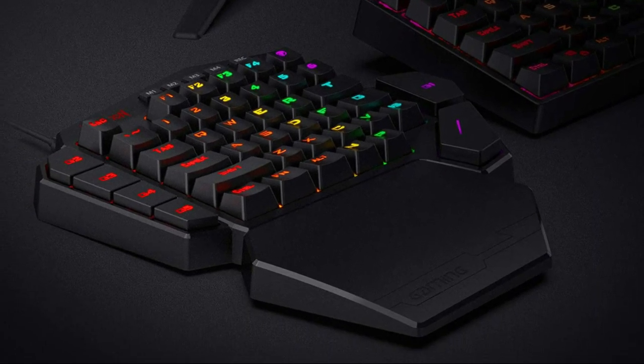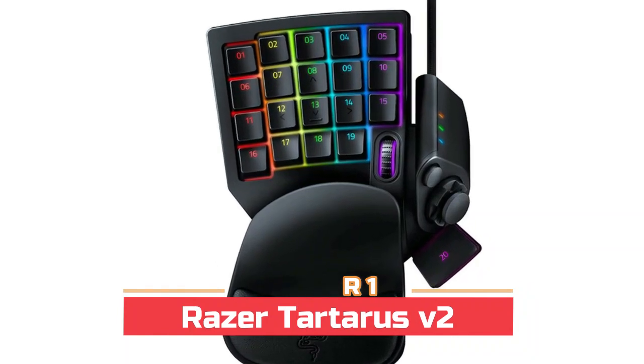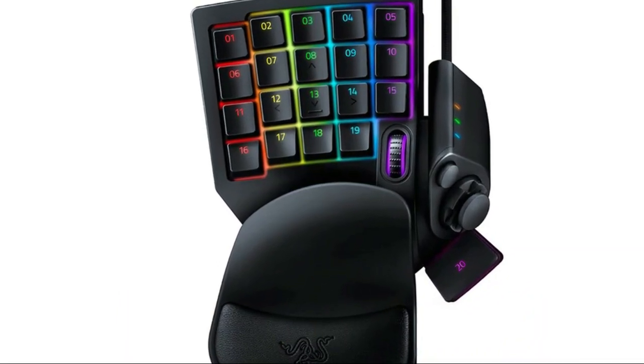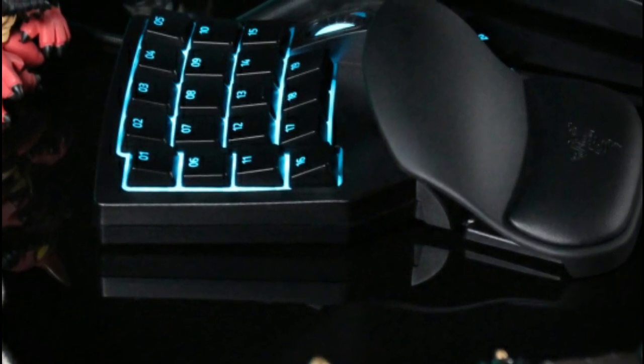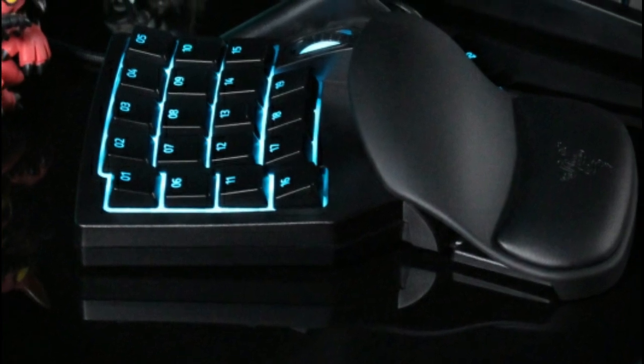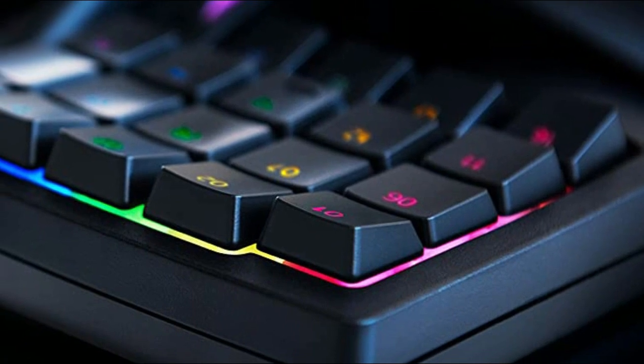Number one: Razer Tartarus V2. Perfect for gaming or integrating into creative workflows with fully programmable keys. The eight-way directional thumbpad allows for more natural controls for console-oriented players and a more ergonomic experience. It provides the tactile feedback of a mechanical key press on a comfortable soft-cushioned membrane rubber dome switch, suitable for gaming.